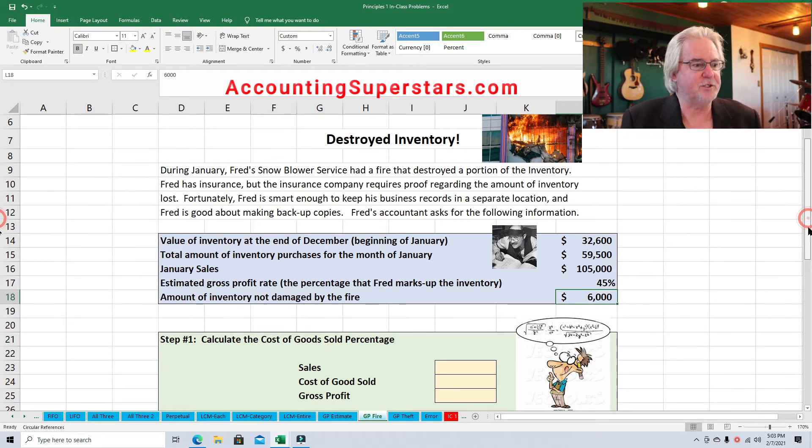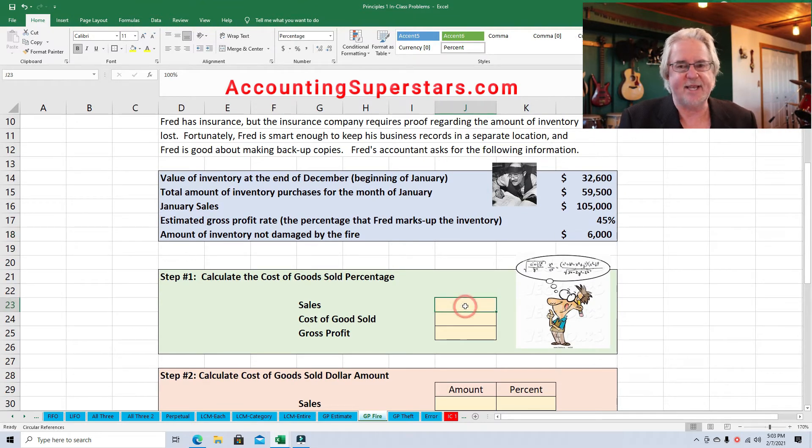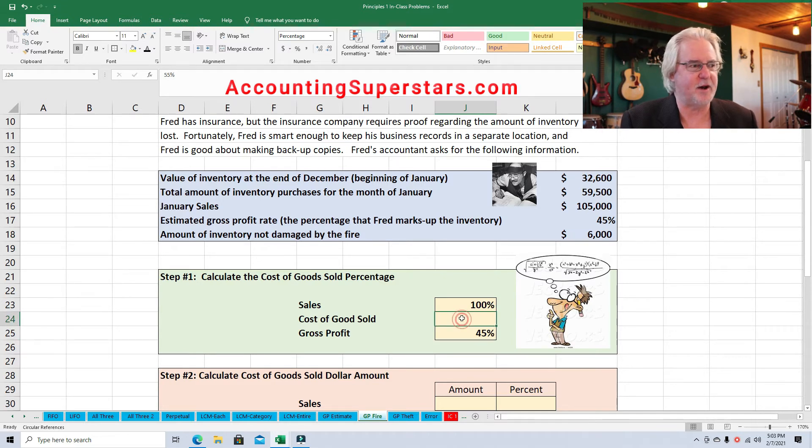So it's really easy. The first thing we're going to do is figure out the cost of goods sold percentage. Here's how you do it: sales is always 100% — just write down 100%. Whenever you're trying to figure out percentages, it's really safe to put down 100% for sales always. We know that the gross profit percentage is 45%, so what's the cost of goods sold percentage? Easy — 100% minus something equals 45%, so simple math: that ought to be 55%.